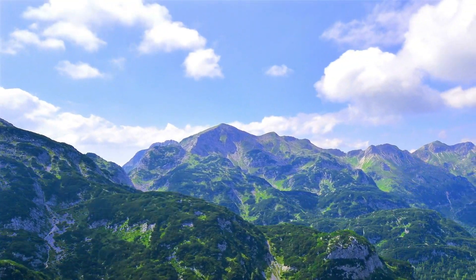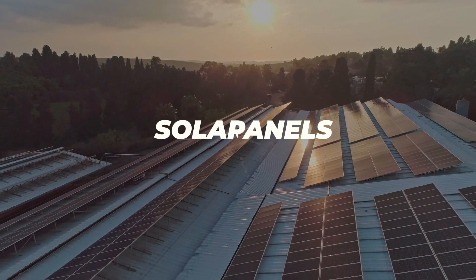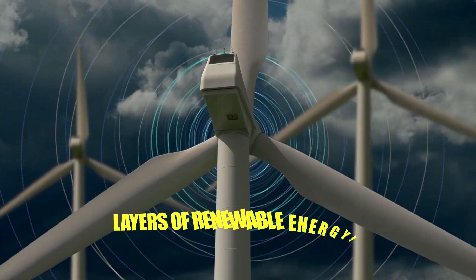In a world racing towards clean energy, we're often caught in the allure of wind turbines turning gracefully and solar panels basking in sunlight. But are we seeing the full picture? Hold on to your hats, because we're about to peel back the layers of renewable energy.